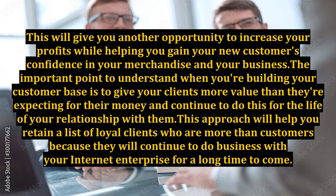The important point to understand when you're building your customer base is to give your clients more value than they're expecting for their money and continue to do this for the life of your relationship with them. This approach will help you retain a list of loyal clients who will continue to do business with your internet enterprise for a long time to come.